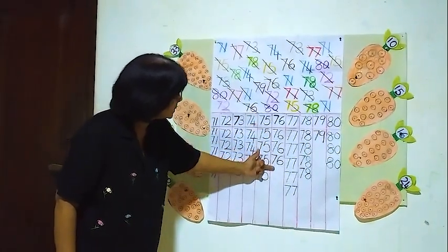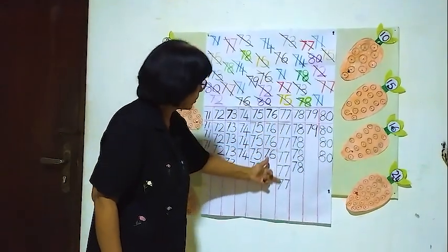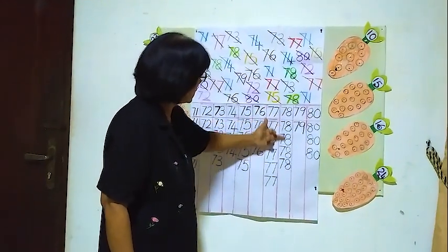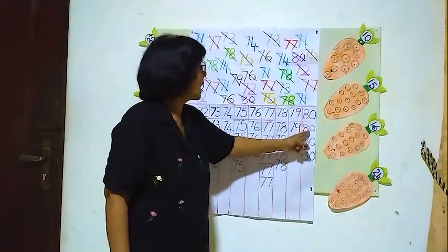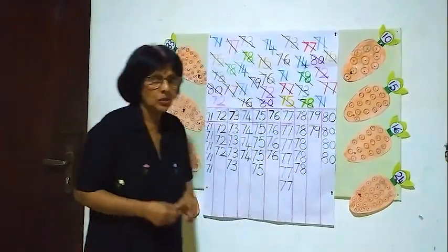Three 76's, five 77's, four 78's, one 79, and three 80's.